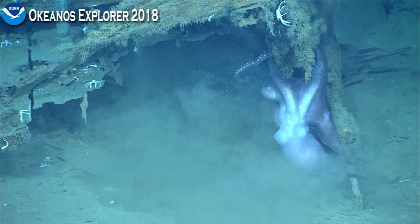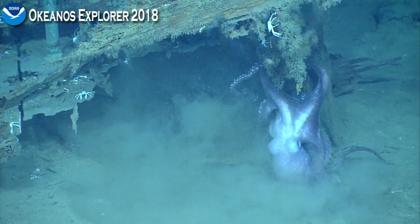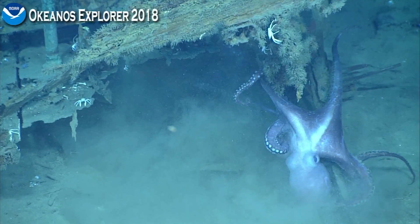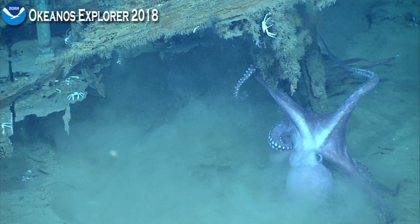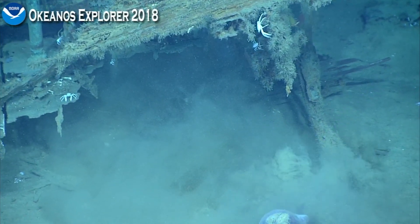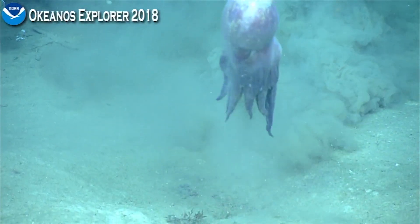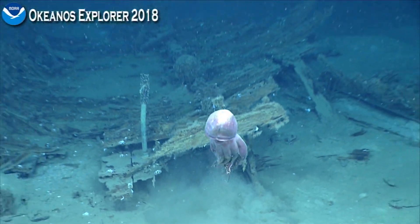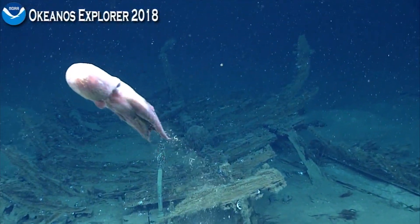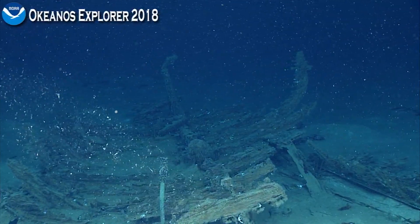There he goes again — there goes another piece. Wow, that's interesting. He's breaking apart the wreck. This is actually very interesting for archaeologists because one of the things we're interested in is something we term the site formation process. What are the biological activities going on at the shipwreck? What are the physical activities?